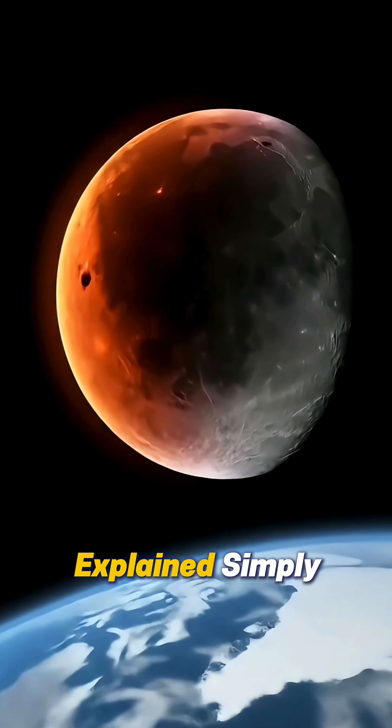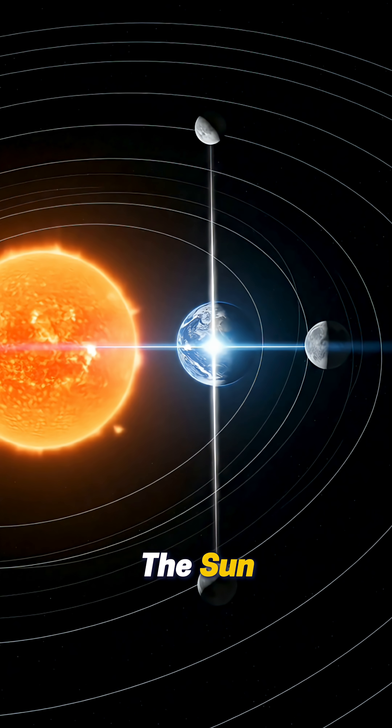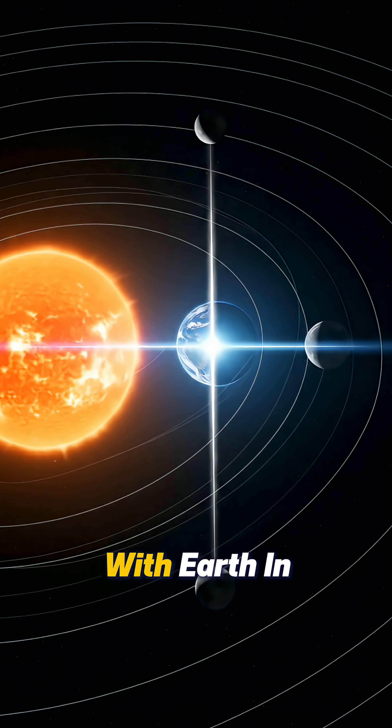Are you curious why the moon turns red during a lunar eclipse? Here's the science explained simply. A total lunar eclipse happens when the sun, the earth, and the full moon all line up in a perfectly straight line in space, with earth in the middle.